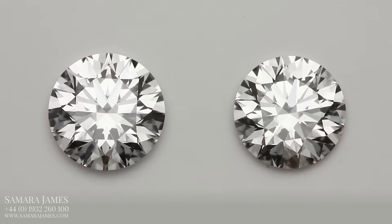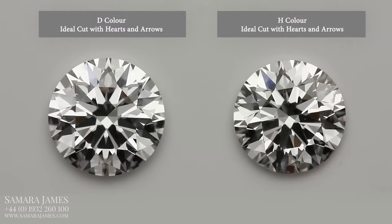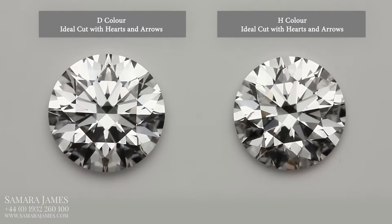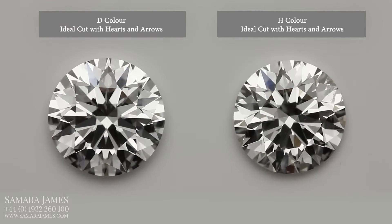Compare these two diamonds. They're both graded by the GIA and they're both hand-picked for the best optics, so they have perfect optical symmetry and hearts and arrows. The only difference is that one is a D colour and one is an H.